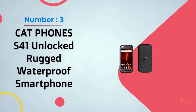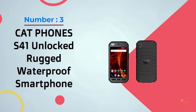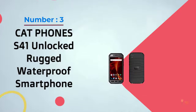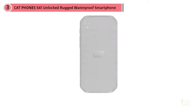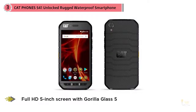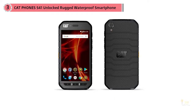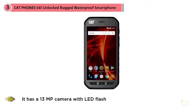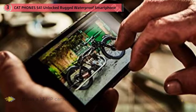Number three: Cat Phones S41 unlocked rugged waterproof smartphone. The S41 is one of Cat's latest models, featuring significant upgrades over the previous S40, with a full HD 5-inch screen with Gorilla Glass 5. It is powered by a MediaTek P20 octa-core 2.3 GHz CPU running Android 7, with 3 GB RAM and 32 GB ROM.